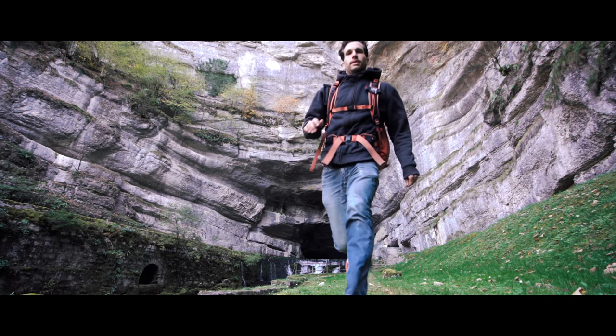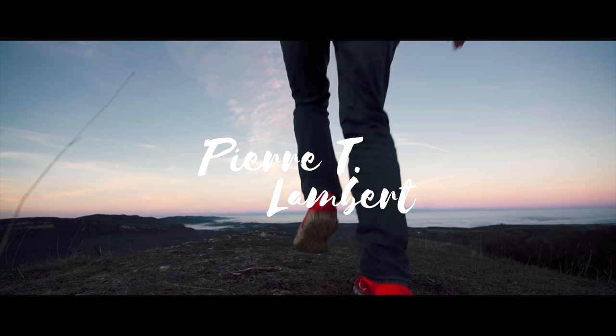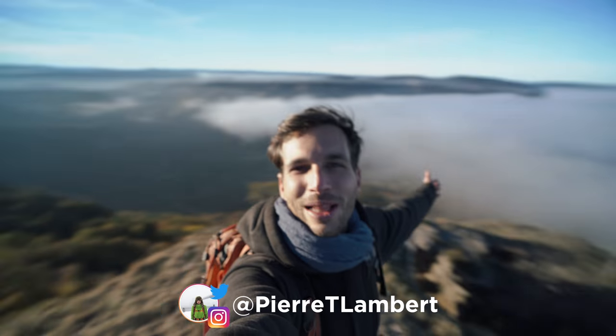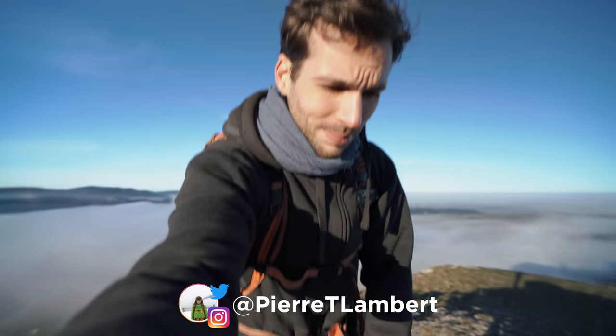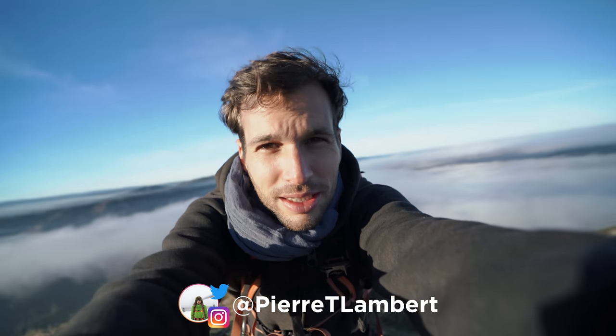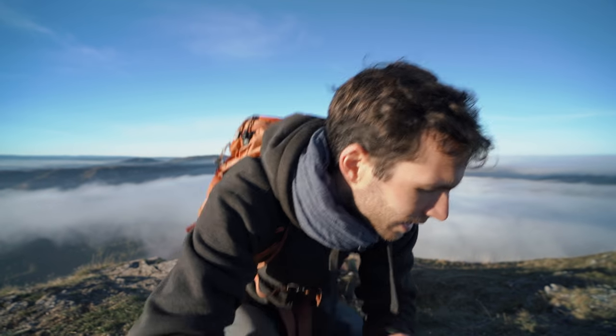Good morning everyone! Today I want to share with you 7 secrets to nail the perfect exposure every time. Welcome to a new episode, I hope you're having an amazing day today. We're gonna be talking about exposure because that's the most important thing in photography obviously. Photography is all about capturing light and the last thing you want is to get the wrong light.